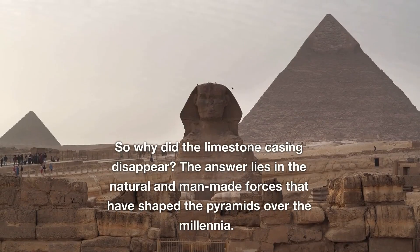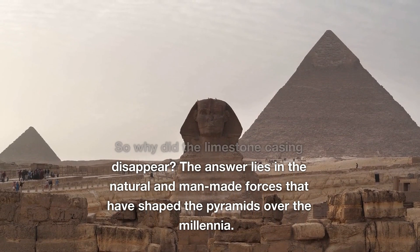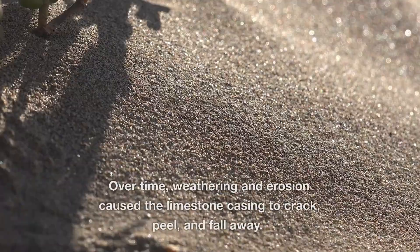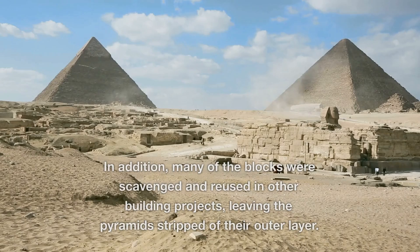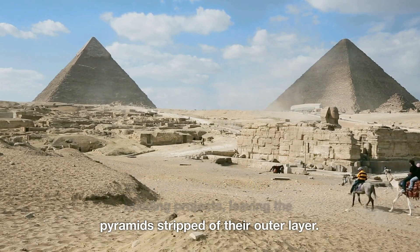So why did the limestone casing disappear? The answer lies in the natural and man-made forces that have shaped the pyramids over the millennia. Over time, weathering and erosion caused the limestone casing to crack, peel, and fall away. In addition, many of the blocks were scavenged and reused in other building projects, leaving the pyramids stripped of their outer layer.